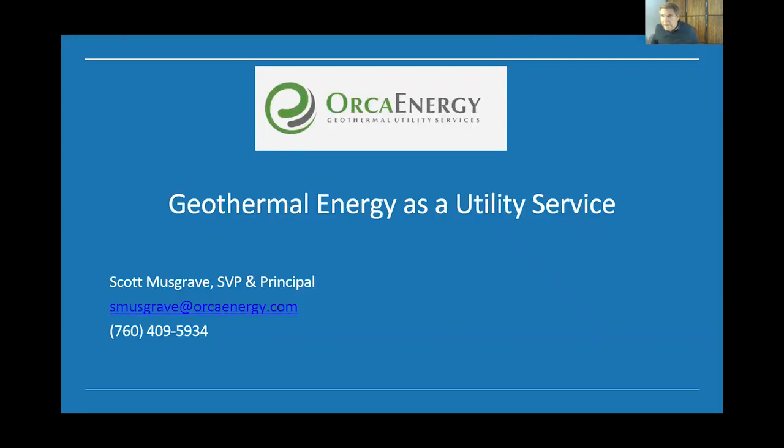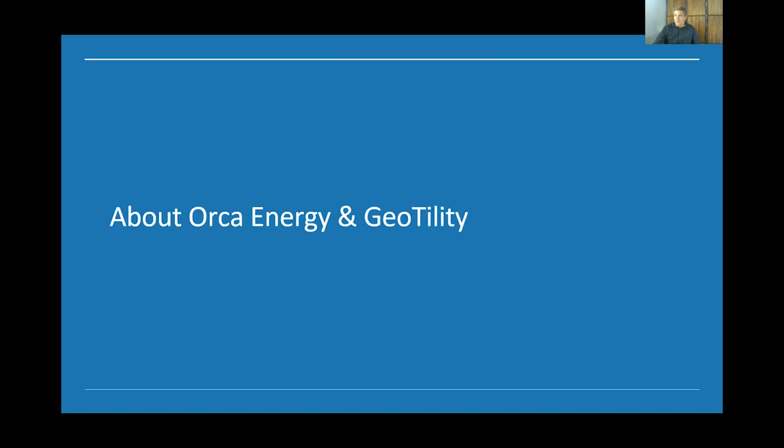There are a lot of different names for what we do. Sometimes it's called third-party owned. In the solar industry it's called a power purchase agreement. We've thought about calling it a thermal purchase agreement. But in essence, we provide geothermal energy as a service.